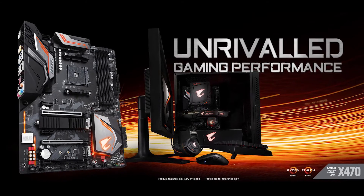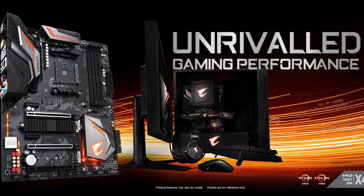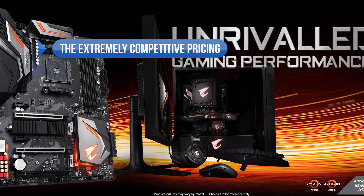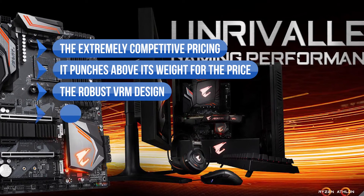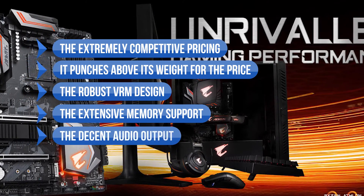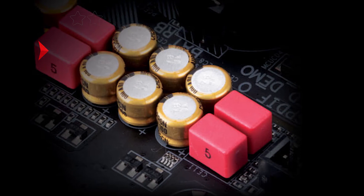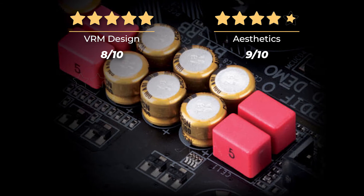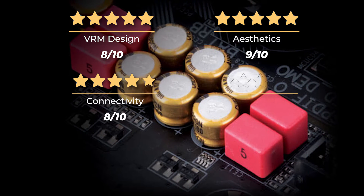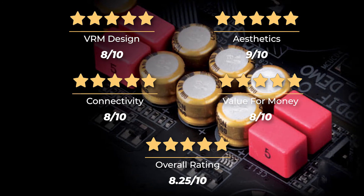If you don't care about crazy overclocks but want a motherboard with great features at a decent price, this is the one to get. We like the extremely competitive pricing, the fact that it punches above its weight, the robust VRM design, extensive memory support, and decent audio output. On the downside, it lacks Wi-Fi support. Our rating: VRM design 8/10, aesthetics 9/10, connectivity 8/10, value for money 8/10, for an overall rating of 8.25 out of 10.